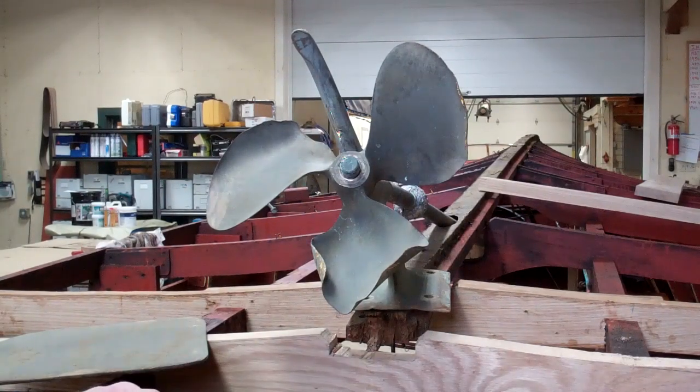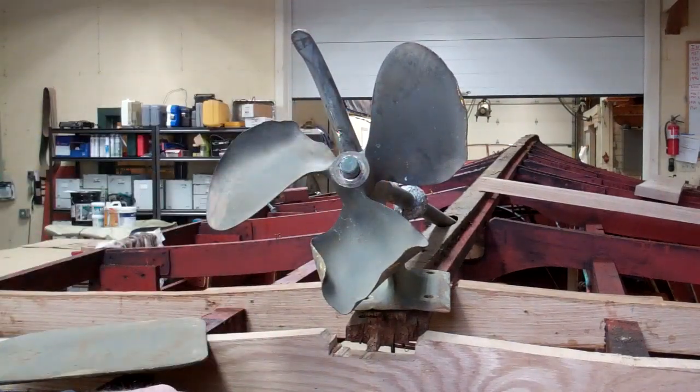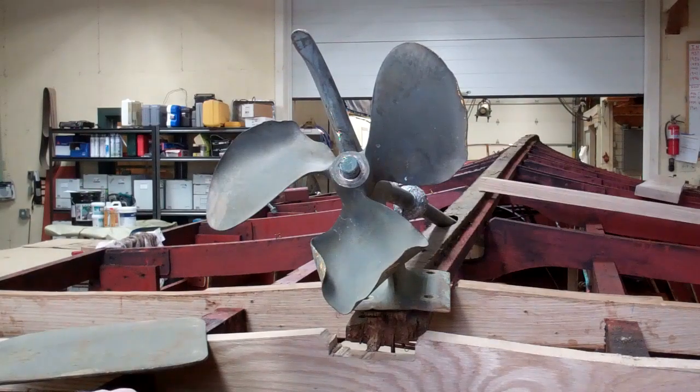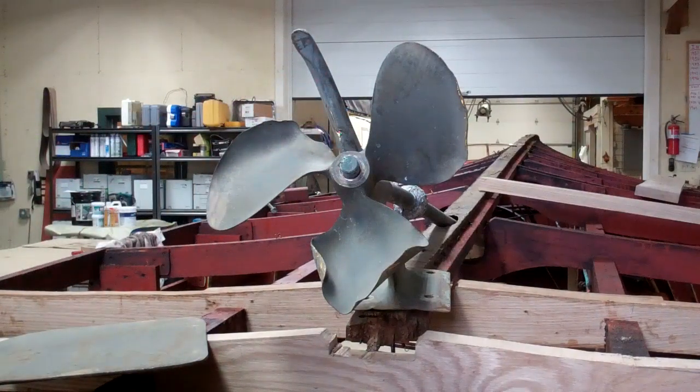Lo and behold — we removed the crown nut because we need it for the new prop shaft — but I think your eyes see what my eyes see. This thing was hit from over here. It was hit on the port side and driven towards starboard.